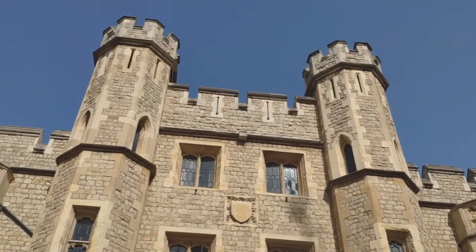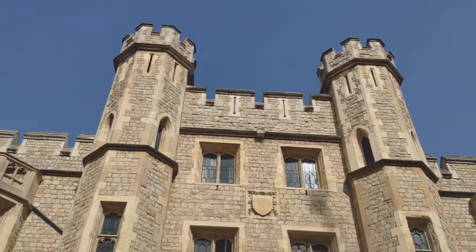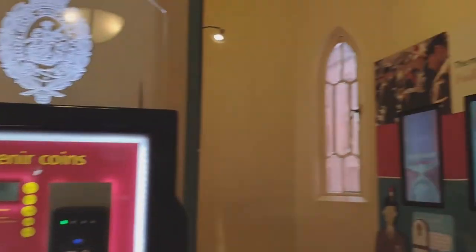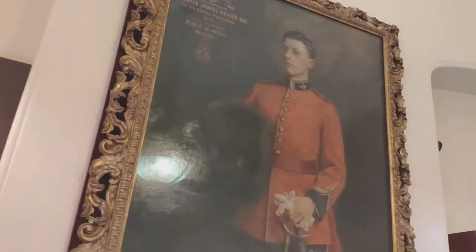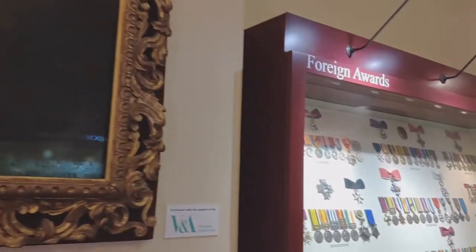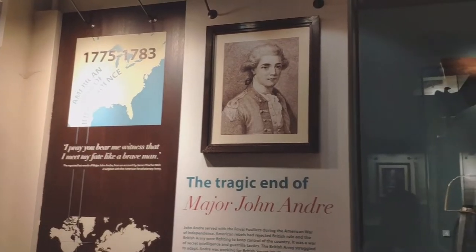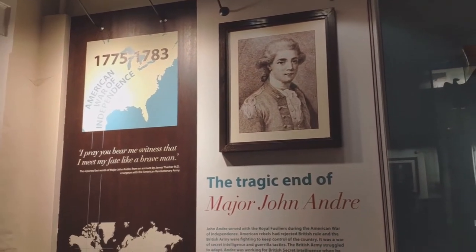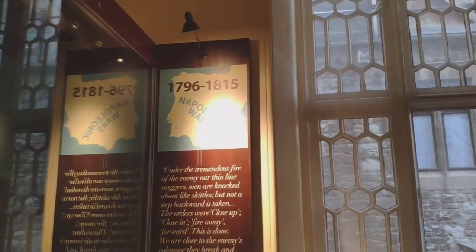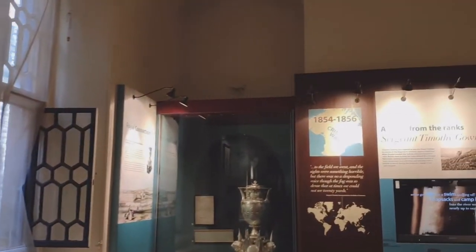Let's visit the Fusiliers Museum next. There are displays about the role the Fusiliers played in different wars — the American War of Independence, the Napoleonic Wars, and the Crimean War.